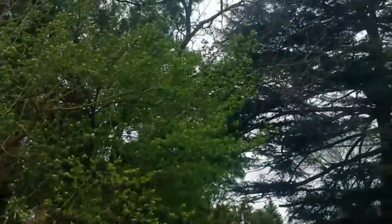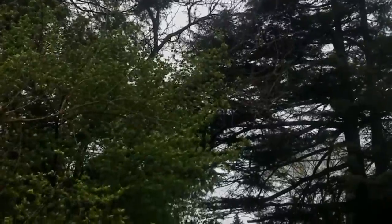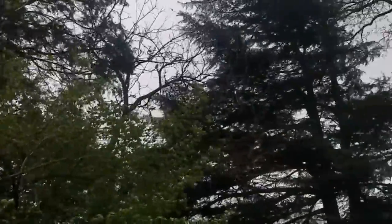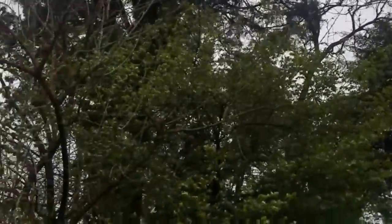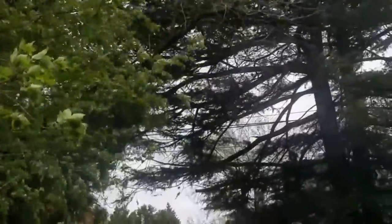And all of the trees are blowing in the wind. Big, big wind! Whoa, there it goes, big wind. Look at all the trees blowing. Look at that. Very windy.